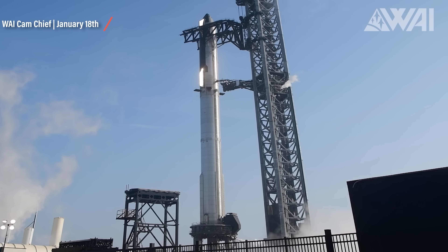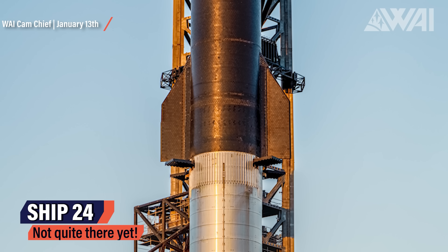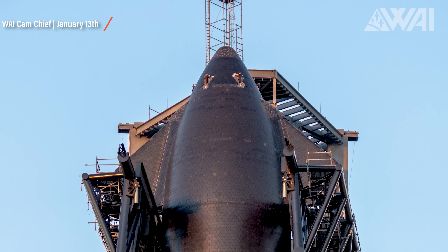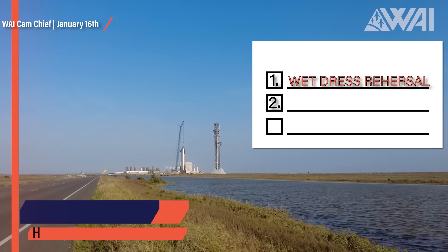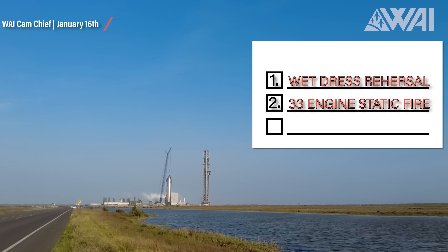Once the full wet dress is done, SpaceX will destack Ship 24 again, because the next step in SpaceX's road to orbit timeline is even more dangerous. The ground-handling hardpoints on Ship 24's nose have been left on — the only possible reason is a destack. The reason for SpaceX destacking Ship 24 after the wet dress rehearsal is simple. The next step is a full 33-engine static fire on the booster, and with 7,590 tons of thrust blasting down below the orbital launch mount, you don't want to take unnecessary risks. That's your second very important step before the orbital launch — an inferno that has never been seen before. 53 tons worth of Raptor engines, hopefully not digging a hole under the rocket.